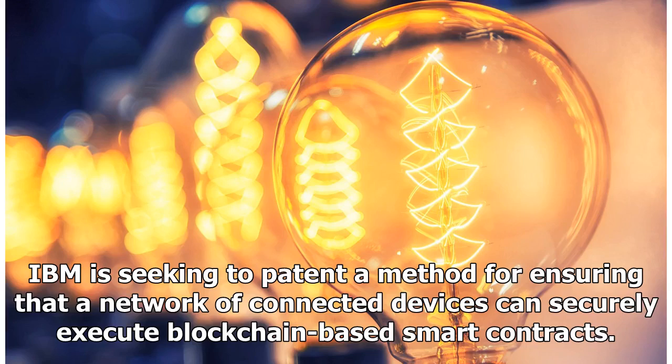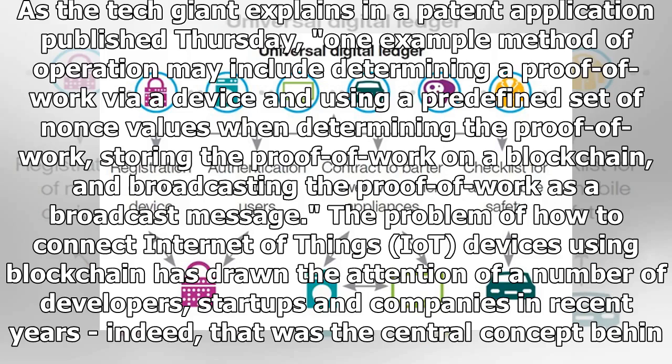IBM is seeking to patent a method for ensuring that a network of connected devices can securely execute blockchain-based smart contracts. As the tech giant explains in a patent application published Thursday, one example method of operation may include determining a proof of work via a device, using a predefined set of nonce values when determining the proof of work, storing the proof of work on a blockchain, and broadcasting the proof of work as a broadcast message.